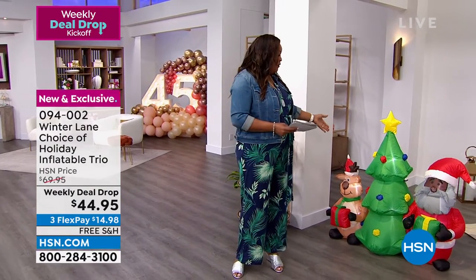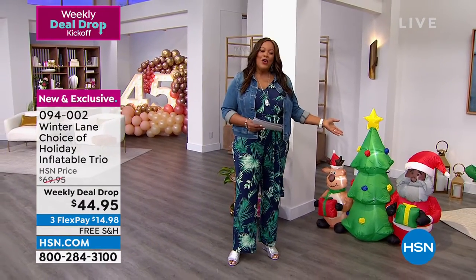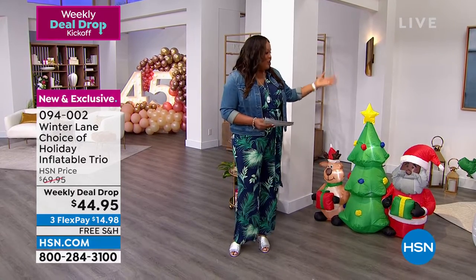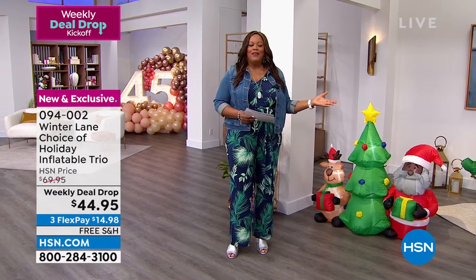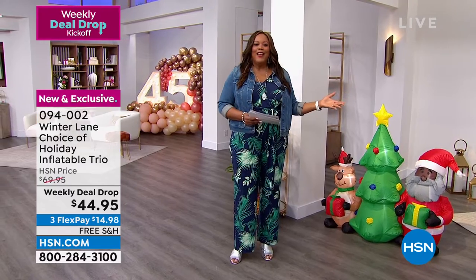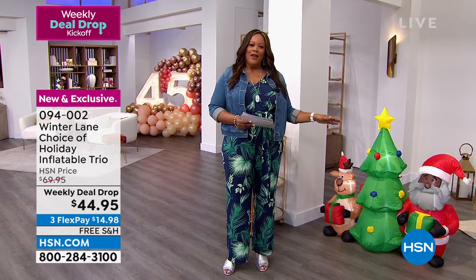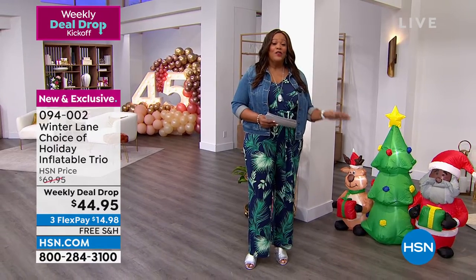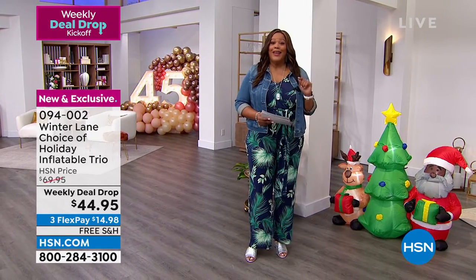I love that it's all free shipping. You can put this in your front yard, your backyard. You may even be buying it for your church or for school or something fun like that. It just creates that ambiance. This is a great deal because all of my Weekly Deal Drops have free shipping. So you cannot beat that.